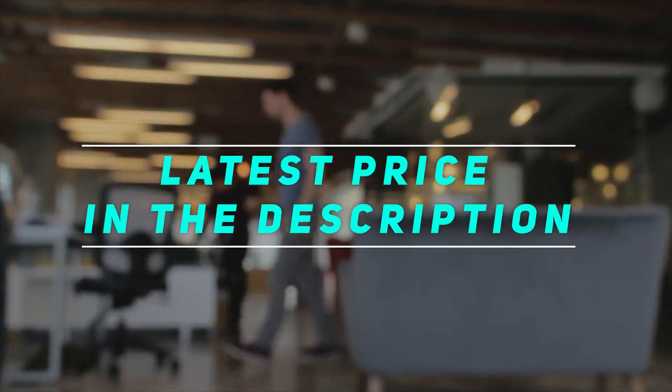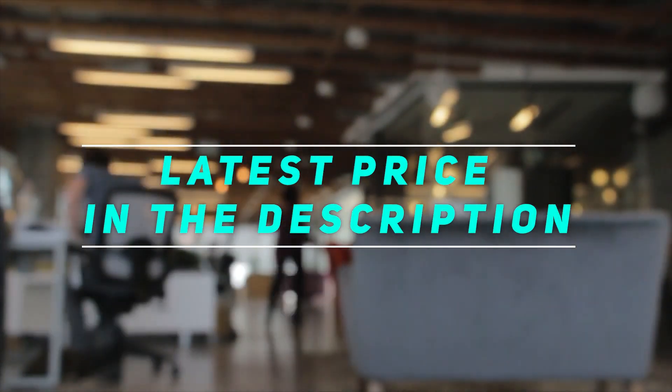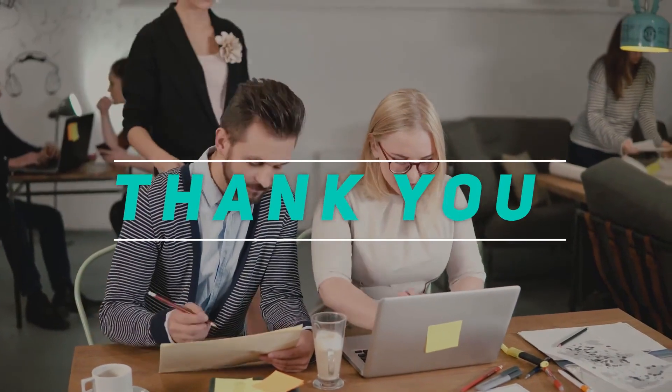Check out the video description for the latest price and more information. Thank you for watching this video — please subscribe and stay tuned for more.